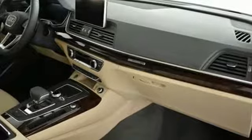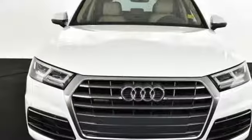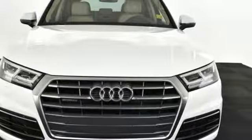When you drive an Audi, the design and the performance make sure you stand out in a crowd. Take it for a test drive today.